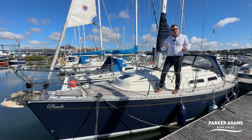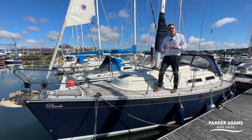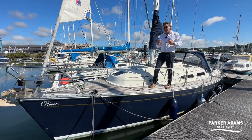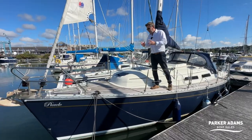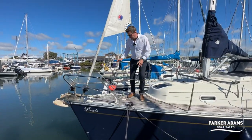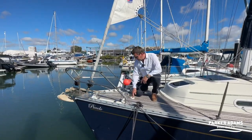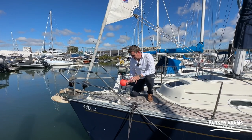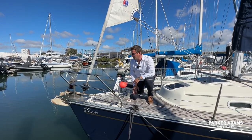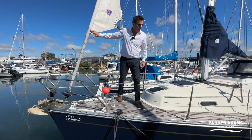The boat does look a bit grubby around the edges in the video, but with the upgrades it's had in the last few years it's actually a really fantastic buy. Up at the front, it's got an electric windlass with up and down controls — quite unusual, as they're often just manual — and it's also got a self-tacking Genoa.